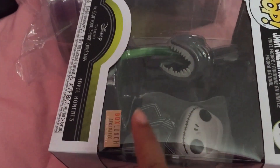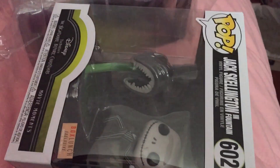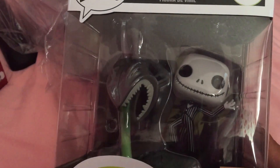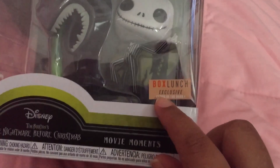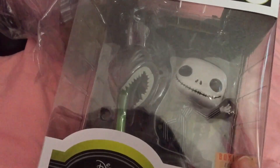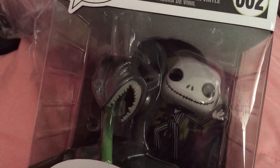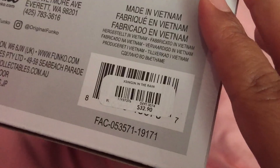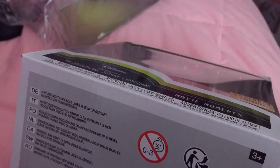I went to Box Lunch because I placed an order online for pickup. I got the Funko Pop Jack Skellington — it's a Box Lunch exclusive and it glows in the dark! I had a coupon where with a $60 purchase they'd take $30 off. This one was regularly $32.90 but with the coupon it came out to $14.56, so basically half price.